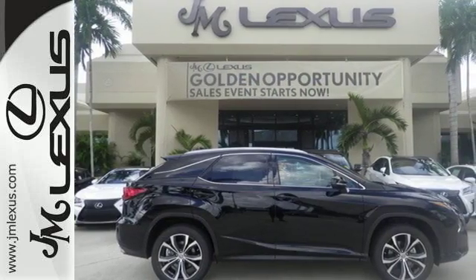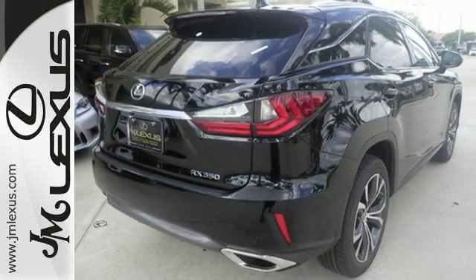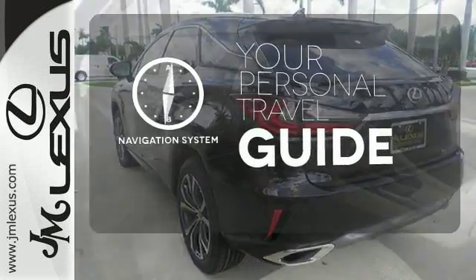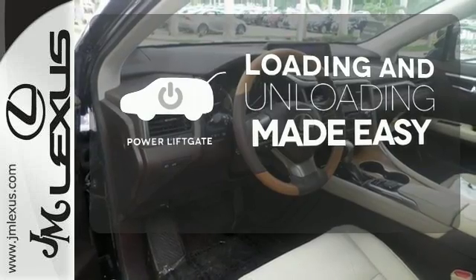The center console has USB ports to keep you charged and connected, and subscription-free traffic and weather eliminates surprises along the way. It comes with a navigation system to easily guide you to your destination. Loading and unloading your vehicle just got easier with the power liftgate.